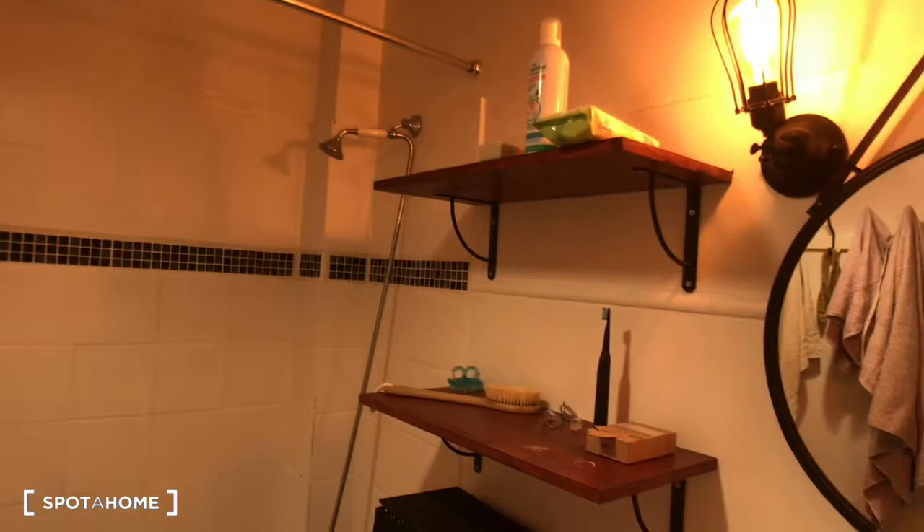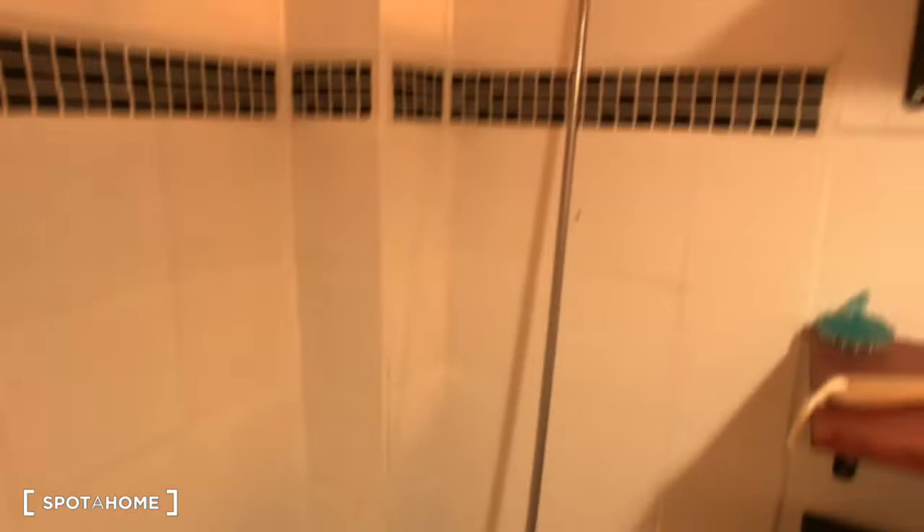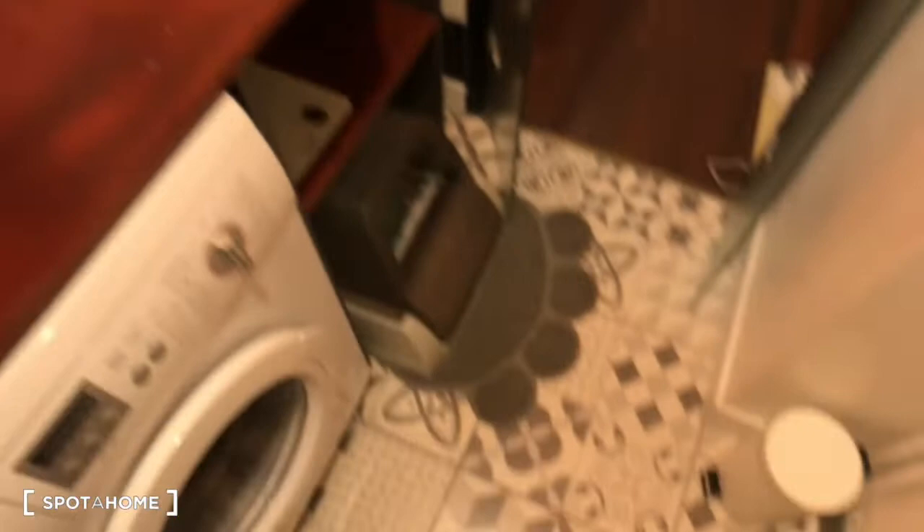Then just right here, there's the bathroom. As you can see, there's a sink, a mirror, some storage shelves, a bathtub, and a washer.